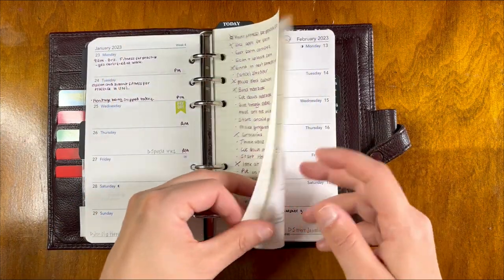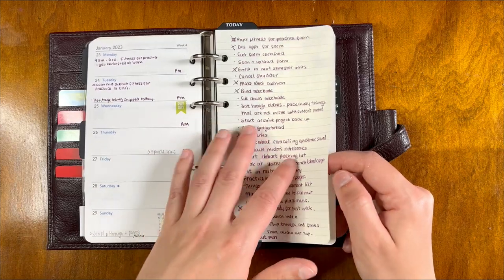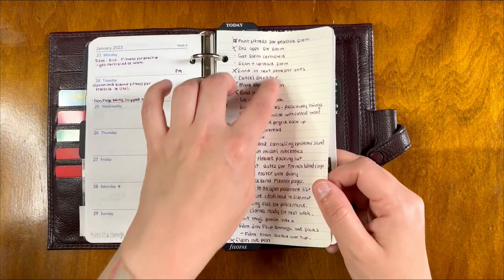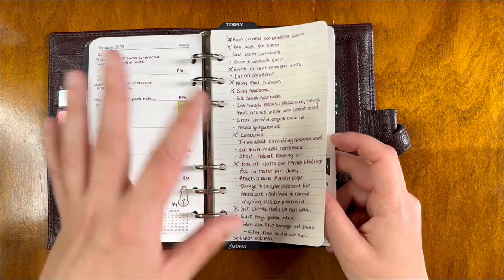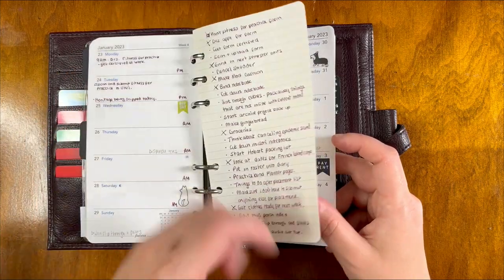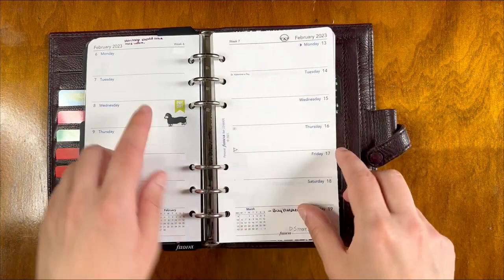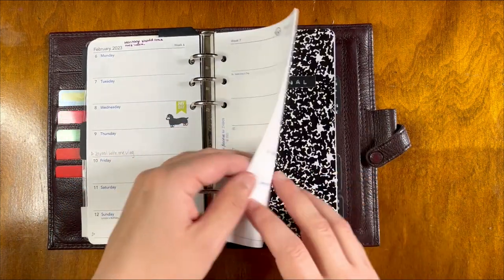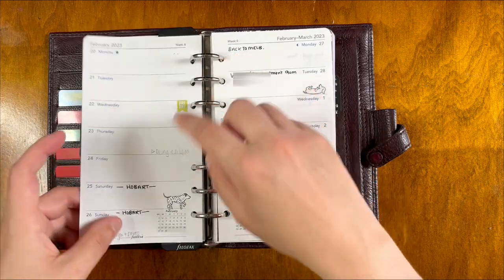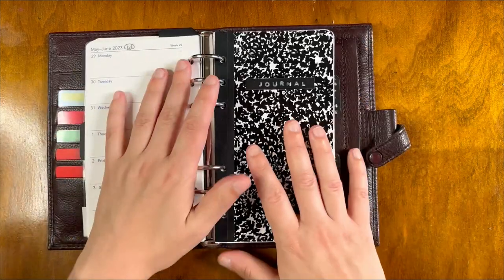These loose to-do sheets I could probably just get rid of once they're all done. I'm trying to write completed tasks in on the days they've been done so I still have a record of them. And also I got these really cute Midori dog stickers, so I've just popped them through. Alright, next section.